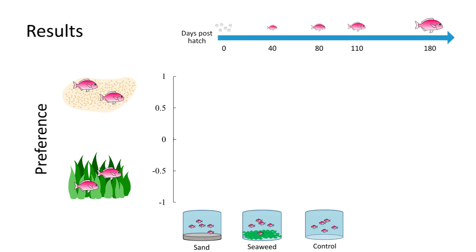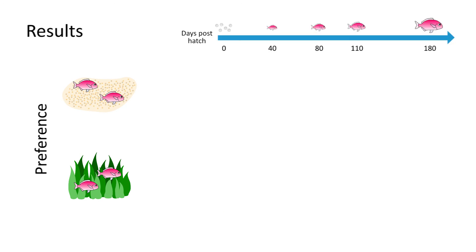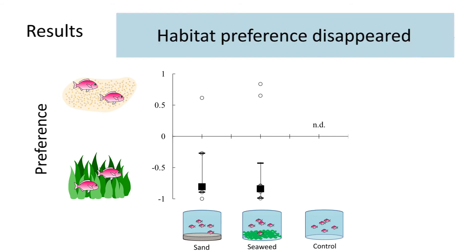Interestingly, fish still prefer their early experienced habitat at 110 days old. However, habitat preference based on treatment experience disappears at 180 days old.